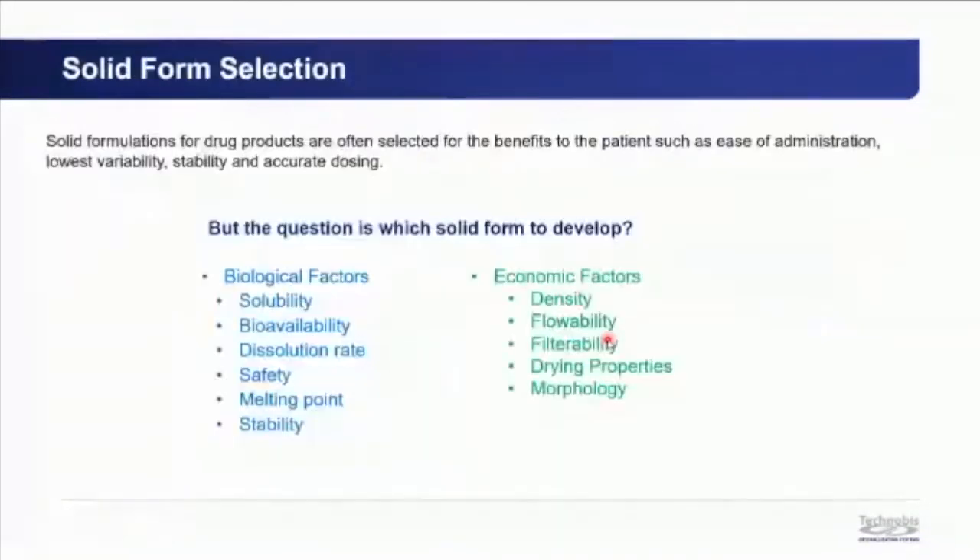When developing a solid drug product, solid formulations are often selected for benefits such as ease of administration, low variability between dosages, compound stability, accurate dosing, convenience, and ease of transport. However, there's a broad range of solid forms available, and the choice hinges on two categories: biological factors — solubility, bioavailability, dissolution rate — and economic factors such as density, flowability, filterability, and drying properties.